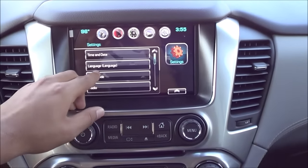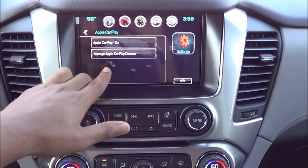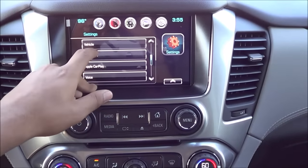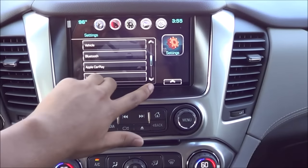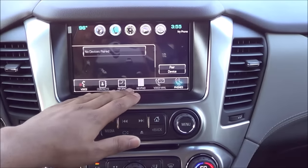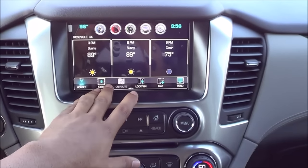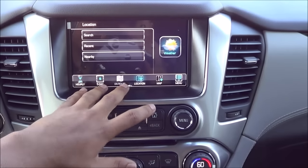Coming to your settings over here, you have your time and date, language, valet mode, and many different settings you can change. Let's go to Apple CarPlay — you can manage your Apple CarPlay devices, turn it on or off if you would like, and then your voice settings. Rear camera settings, display settings like the brightness and contrast. Your vehicle settings like climate and air quality, comfort and convenience, and lighting. Coming to your phone, you can hook up your Bluetooth phone, have an integrated keypad, view your recent calls, and contacts stored on here. And then you can view your voicemail too. Coming to weather, it gives your forecast, a five-day forecast, and you can search up a location where you would like to view the weather. And then you have your hourly view.